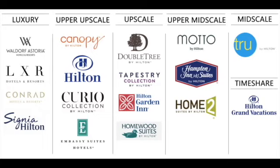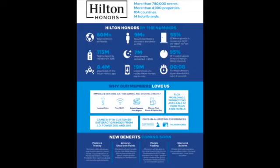Then you have the top tier: Waldorf, LXR, Conrad, and Signia. These are expensive and there aren't very many of them in each area, but if you get the opportunity to stay at one they're amazing. This is where I would use a free night certificate, because these are typically very expensive per night but incredibly nice — even the basic room feels like a suite compared to the lower tiers.